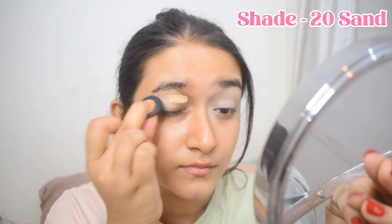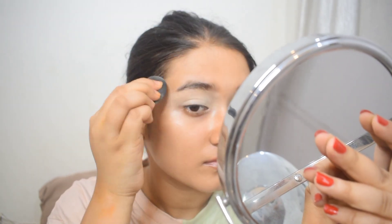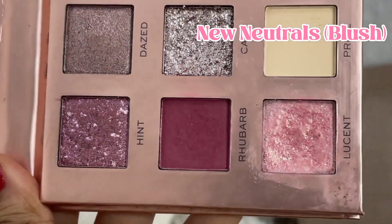I'm going to start with the Fit Me Concealer from Maybelline New York. I'll apply it on my eyelids and then, using this tiny little blender from Fat Cosmetics, I'm going to blend that in.